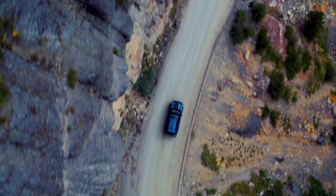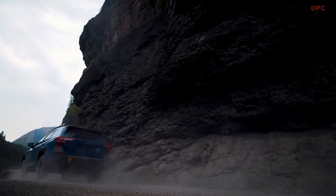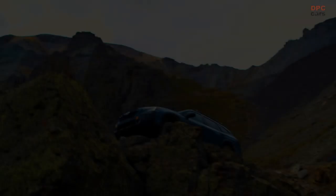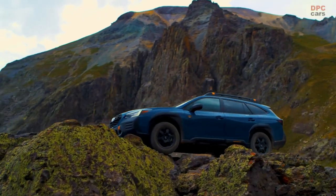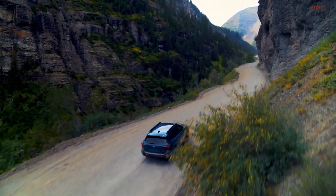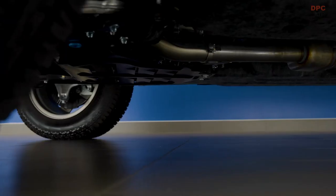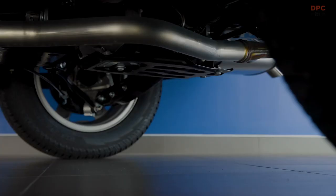Standard dual-function X-Mode includes snow/dirt and deep-snow/mud modes. Exclusive to the Outback Wilderness, a new advanced feature for X-Mode allows the vehicle to switch automatically from low-speed managed driving to speeds over 25 mph without interruption of power or performance.